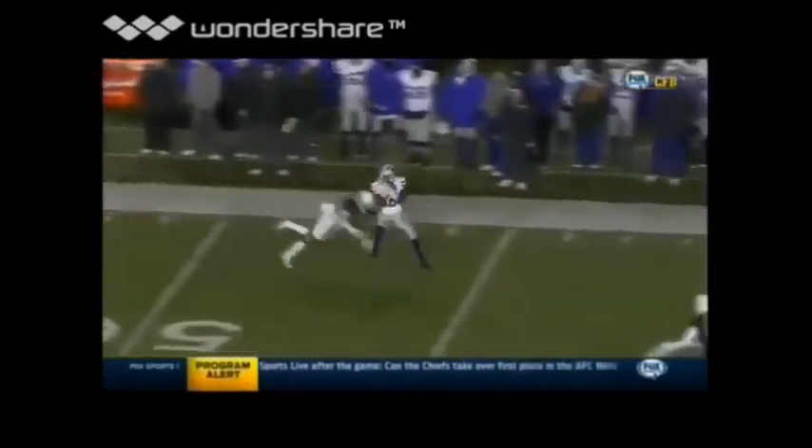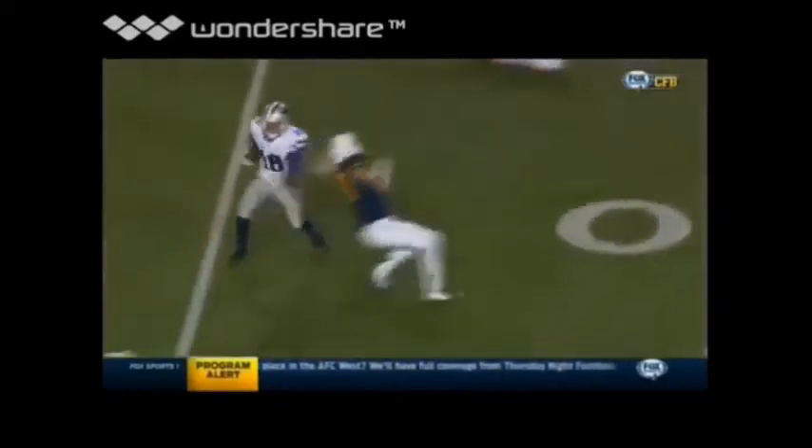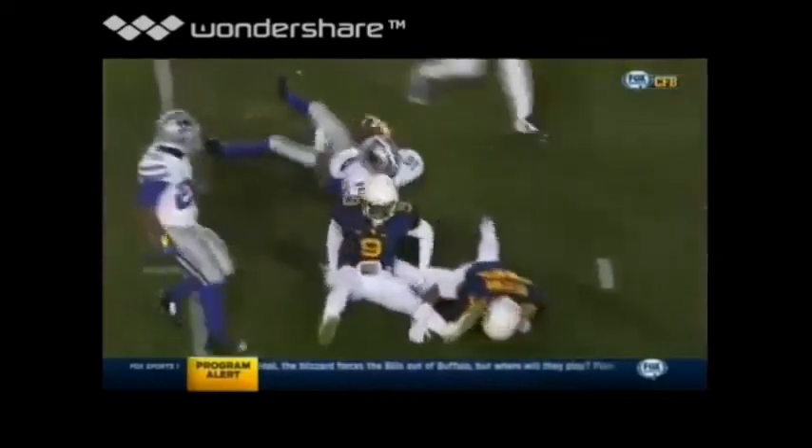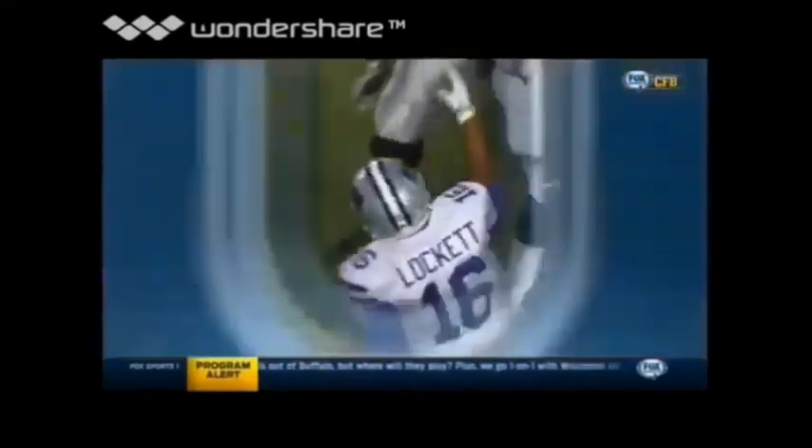See the stop right there? Now he's out of there. And then this is the adjustment you're talking about — comes back for it a little bit, and then turns on the jets. He's as good as there is in the country running after the catch.